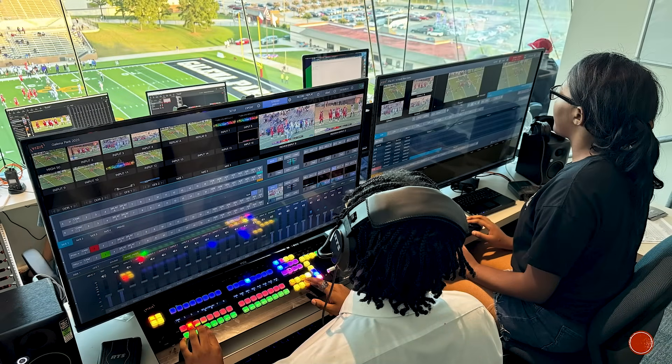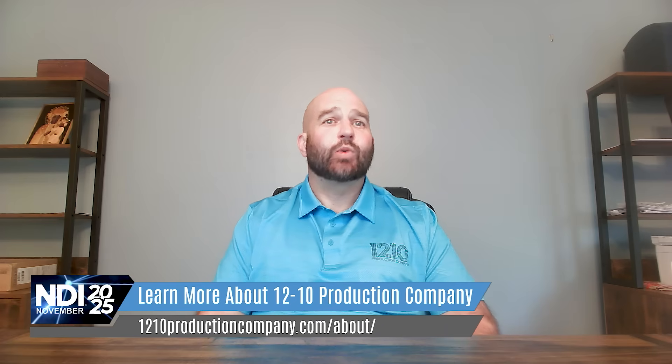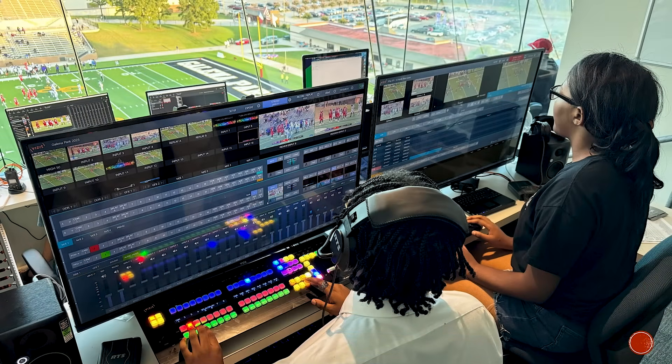The NewTek TriCaster systems are really giving students access to the same tools being used in true broadcast environments and live event productions, where they can take the skills they're learning in the school district and bring those into their advanced college education and even broadcast careers. You're seeing more and more broadcast stations and colleges go to the TriCaster platform because of how user-friendly it is. It's not like the old days — students are now using the same technology from high school through broadcast, and games on ESPN are being produced with the same technology.